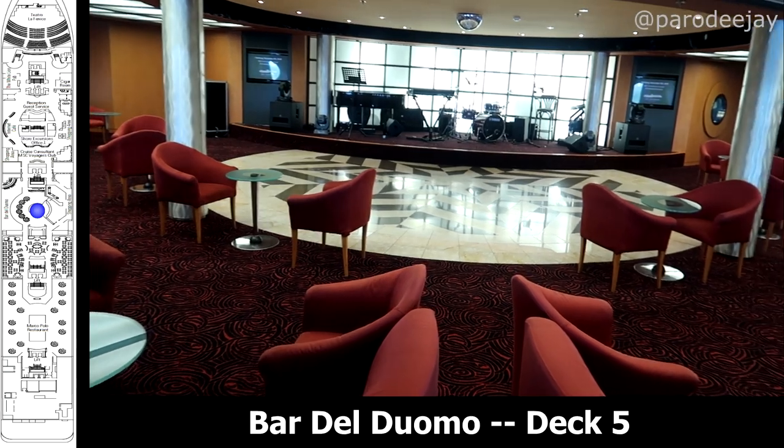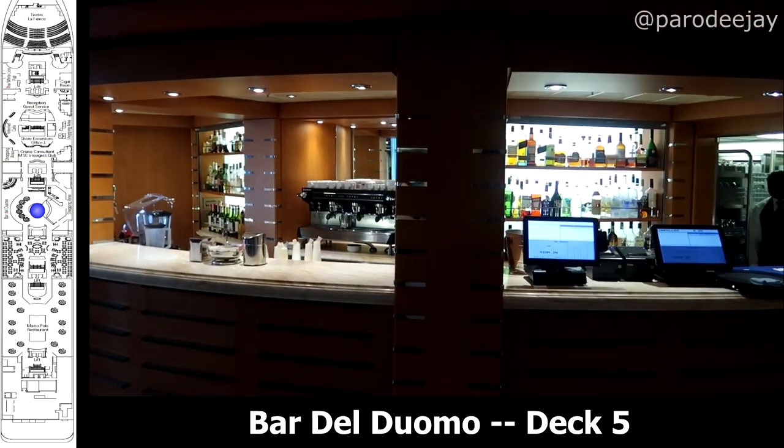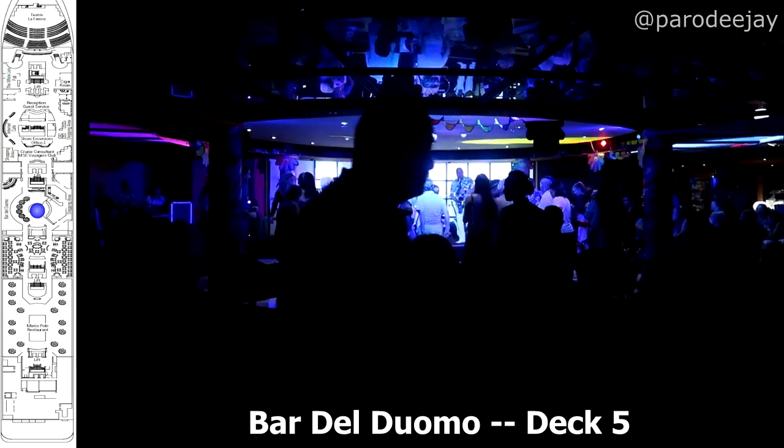We've also reached another entertainment venue, which is the Bar del Duomo. This was the evening hotspot for live music, parties with the entertainment staff, and games like Quest. We hung out in here a good bit.